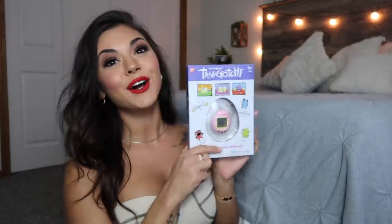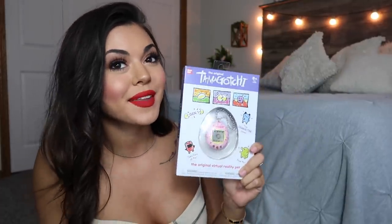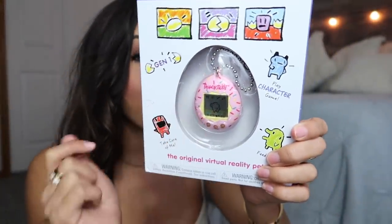I got a Tamagotchi. Who remembers these things when we were younger? Oh my goodness. This was like $25 and I know it's gonna be really boring and not fun, but I'm still gonna play it. I'm gonna hook it onto my purse or something. I need to set it up and put some batteries in it, but I had to get it because it is the sprinkle print.